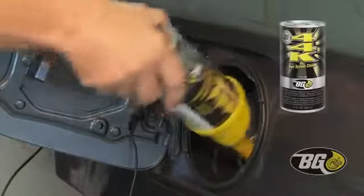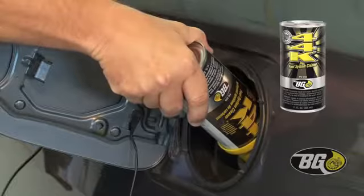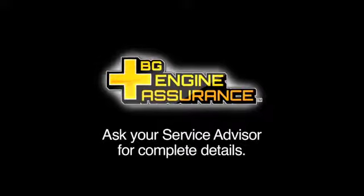Using BG 44K at regular intervals will keep your engine free of fuel system deposits for life. BG Engine Assurance is included free with each performance oil service.